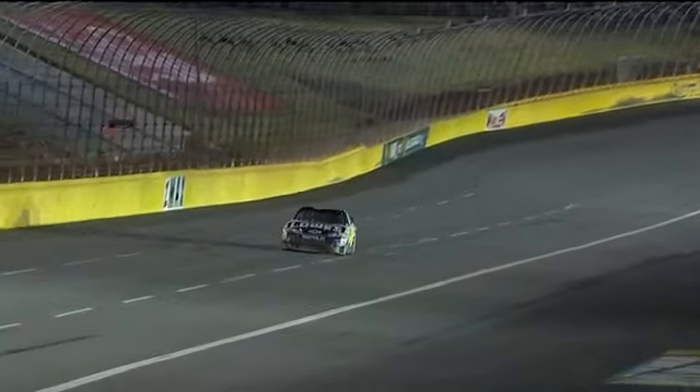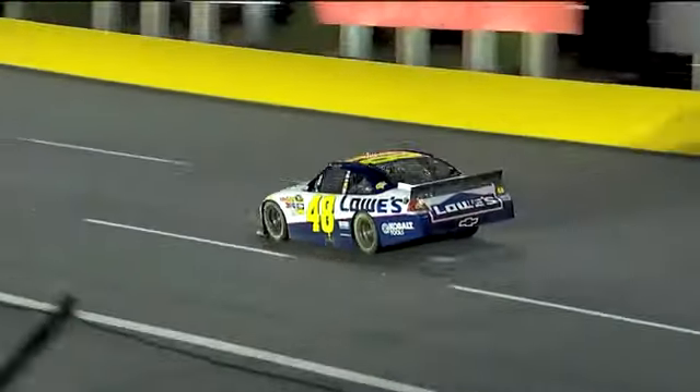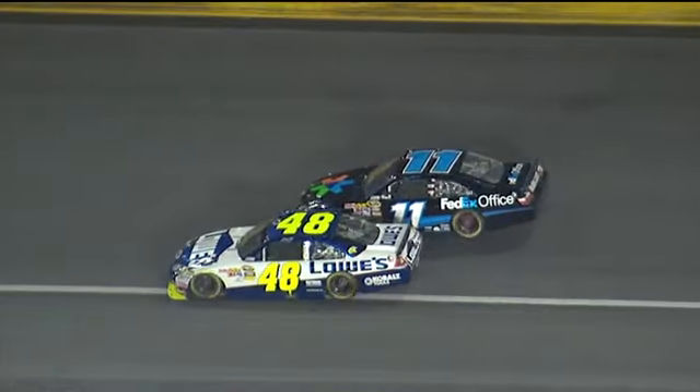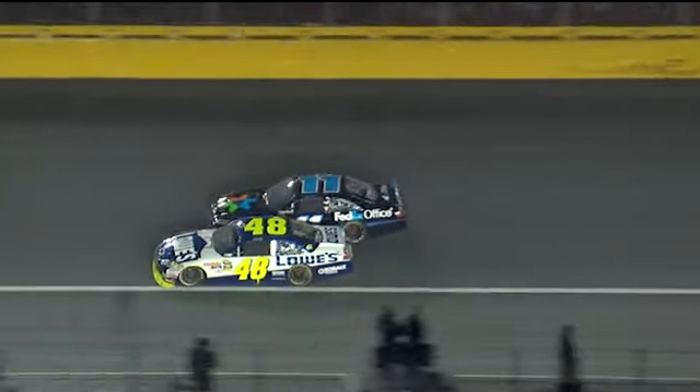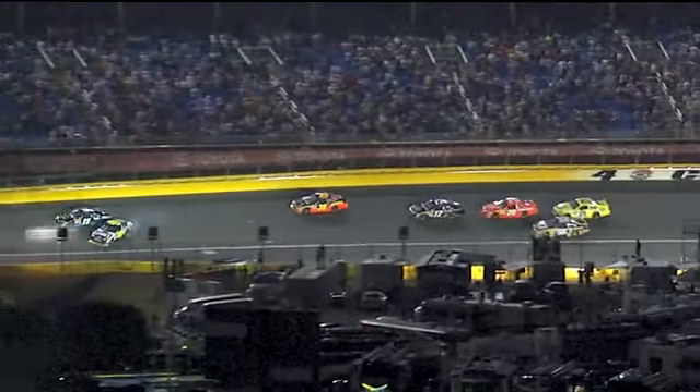Overheating already. Let's see how that got started. Well, the 11 car here — looks like Johnson's down on the bottom. I think you're going to see that the 11 just sucks them, 48 right around.